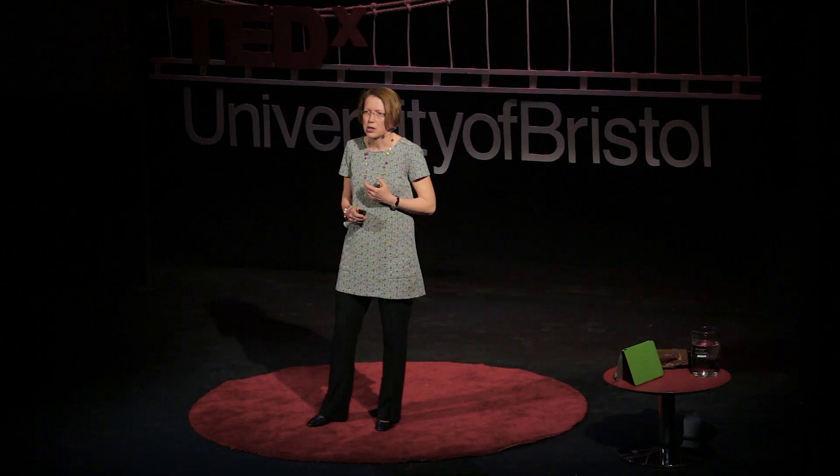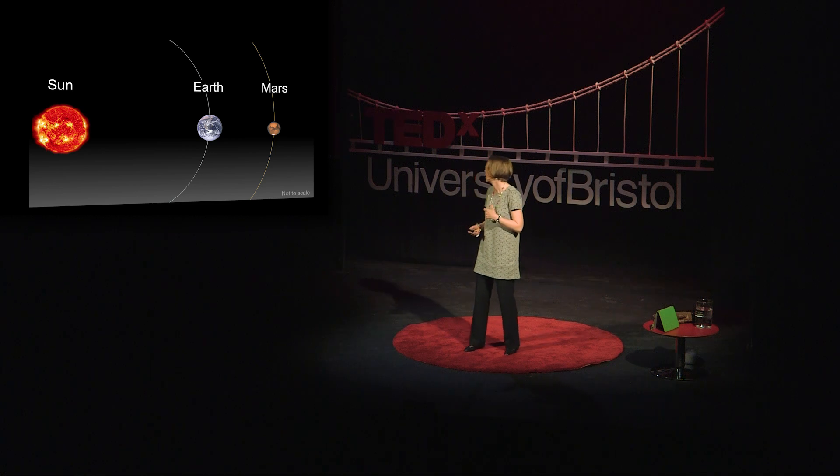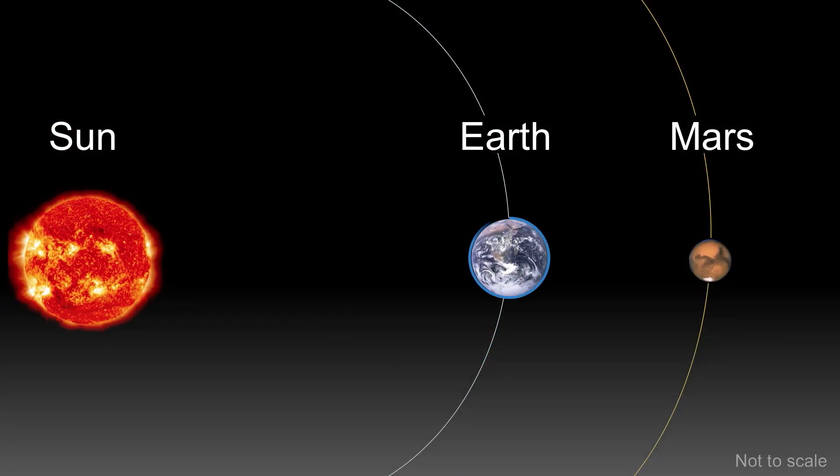We know that Earth and Mars are very different. For a start, Mars is half the size. And the Earth is much nearer to the Sun, so it's warmer. An average temperature on Earth is about 15 degrees C, and the average temperature on Mars is about minus 60 degrees C — that's like a bad day in the Arctic. Another difference is this thin blue line — that is our precious, dense atmosphere, which means we have oxygen to breathe and water to drink. Mars has a weedy, thin carbon dioxide atmosphere, and it also has solid carbon dioxide on the ground in the highlands.